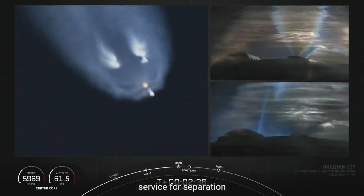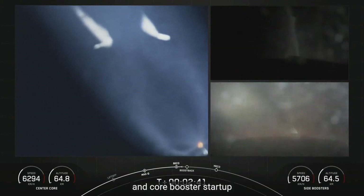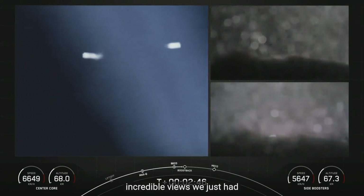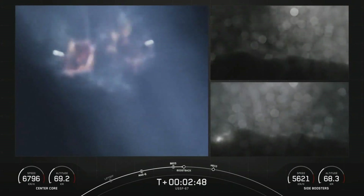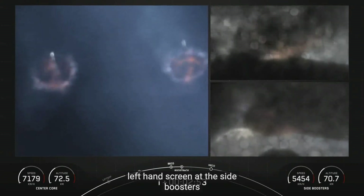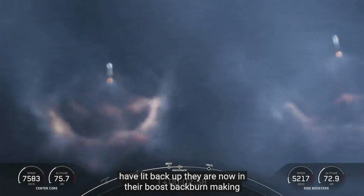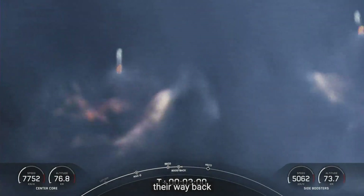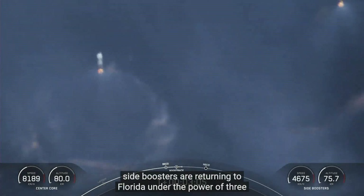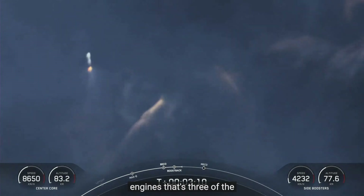Side booster separation. Side core booster start up. Incredible views — we just had BECO and separation of the side boosters. You can see on your left-hand screen that the side boosters have lit back up. They are now in their boost-back burn making their way back down to earth. Those side boosters are returning to Florida under the power of three engines — that's three of the nine M1D engines.